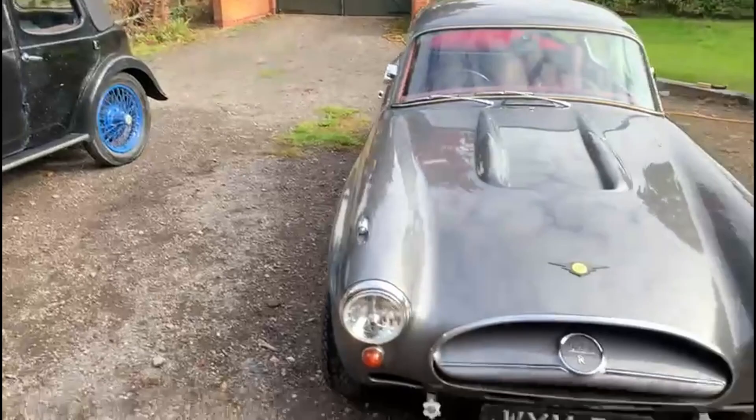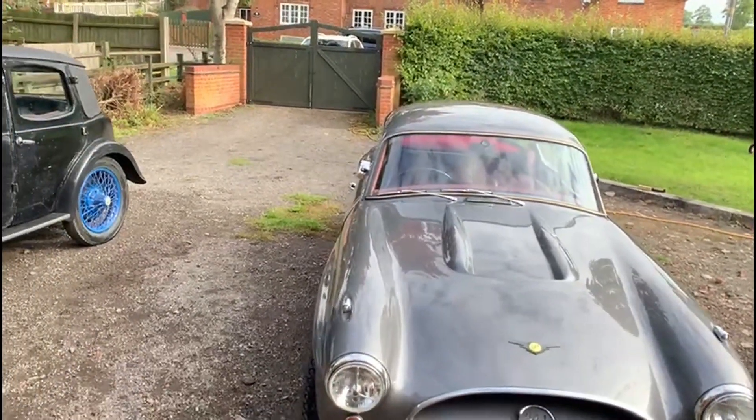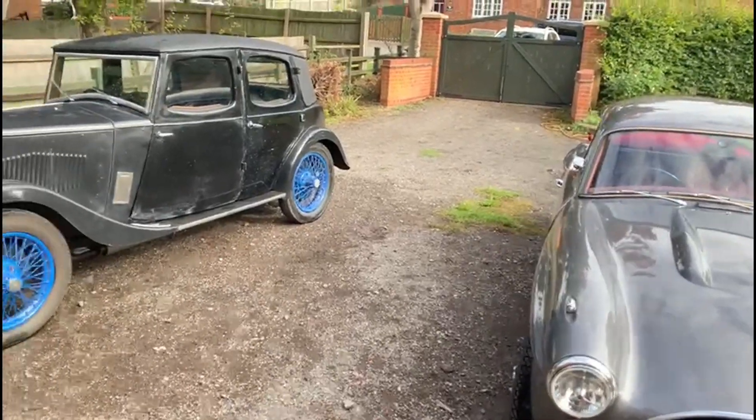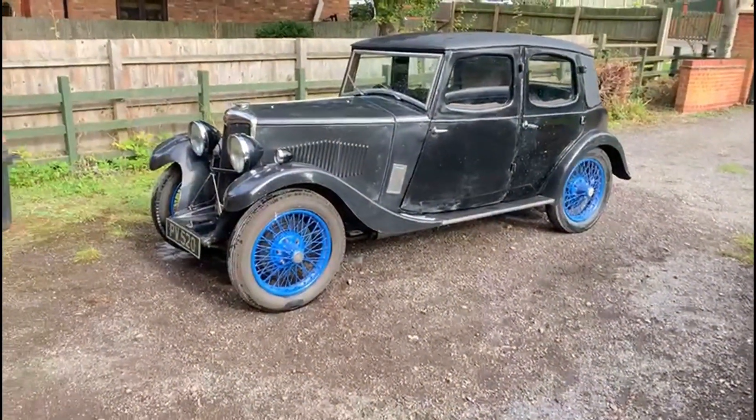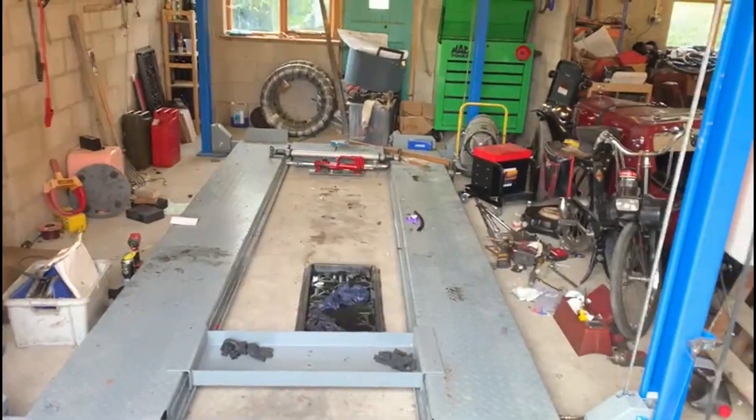Trouble is though, of course, I've been working on the Jensen for ages, and what happens is the workshop gets a little messy, doesn't it? And so this is the next job. Look at the state of it. Appalling, I know, and I should be ashamed — and I am.